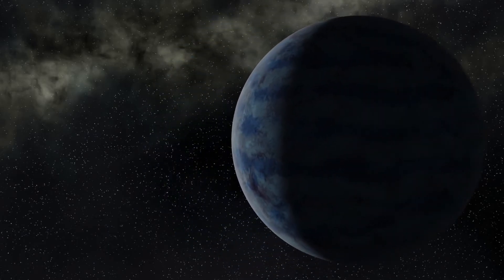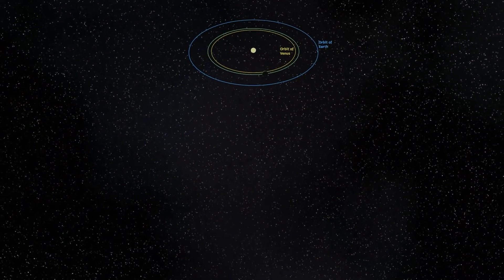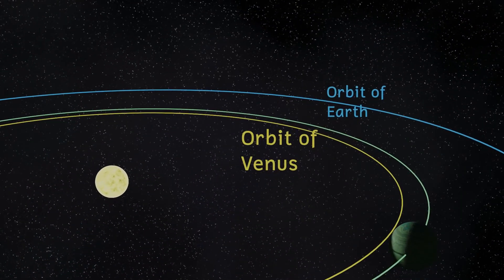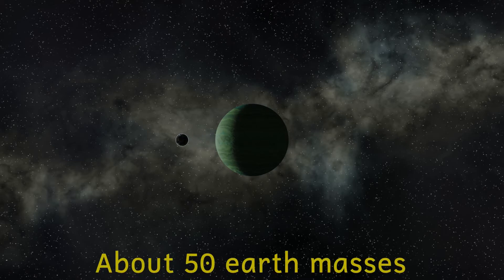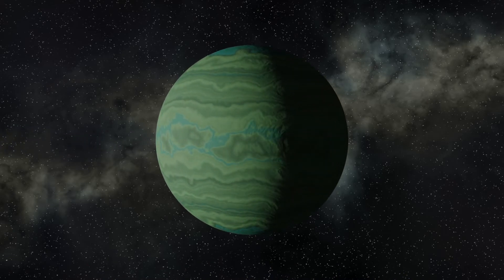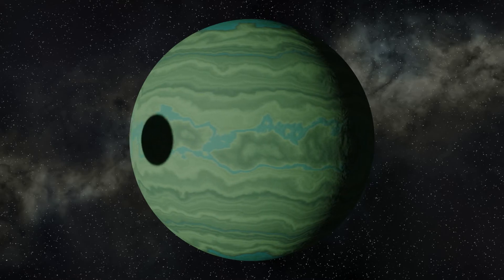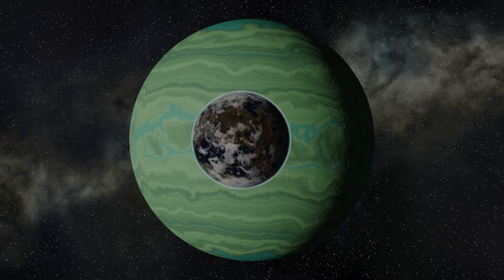Our next planet, called 55 Cancri F or Harriet, is found coming inwards to within the orbit of the Earth. It orbits at around 0.78 astronomical units or 117 million kilometers from the star. We know the mass of this planet — it's about half that of Saturn — but we don't know its radius. It's likely to be a gas giant. Harriet lies within the habitable zone, meaning that if it has any moons they could have liquid water on their surface. The planet orbits the star in 260 days.